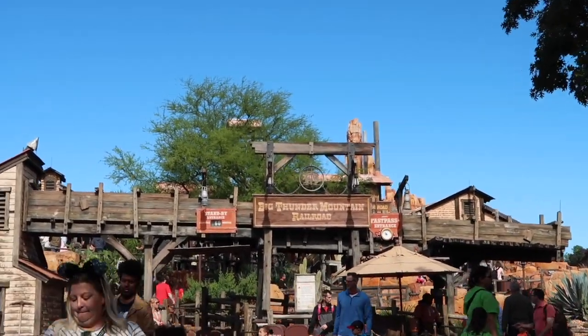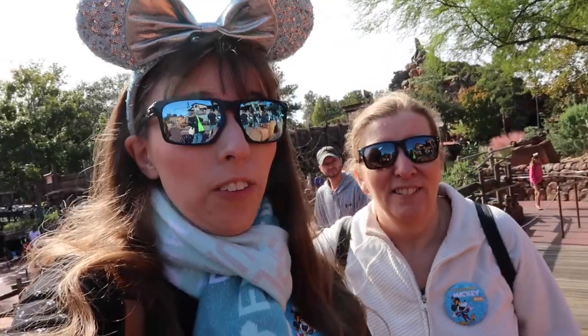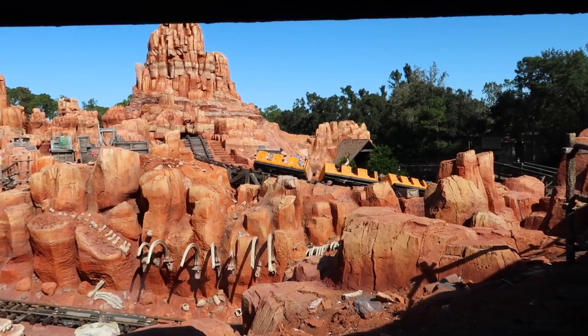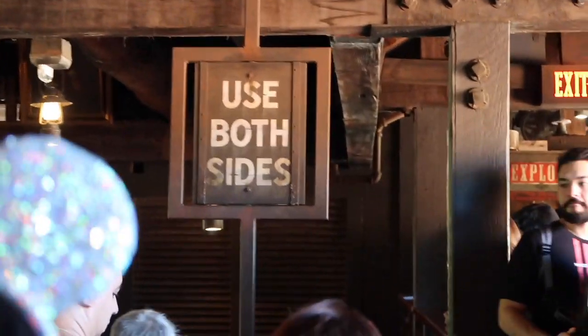By the time we got here the wait time increased to 60 minutes, but we're still going to ride it because we haven't done it yet. I honestly can't believe we haven't rode this ride yet. On this ride, after you pass through the merge point you can pick a side, so choose wisely and don't pick the wrong side.